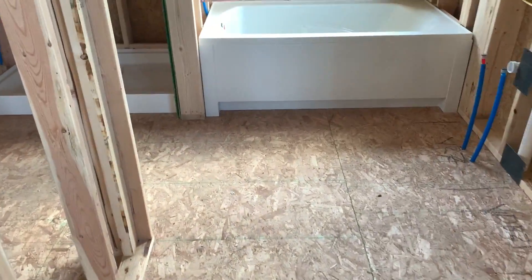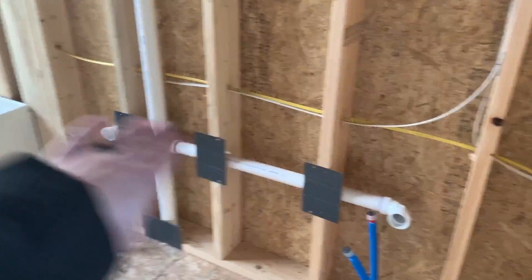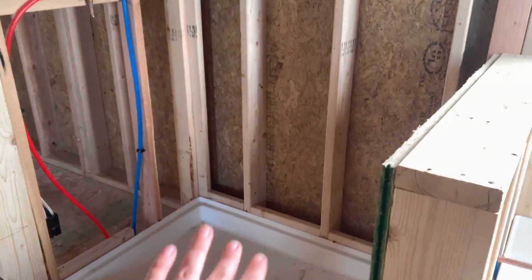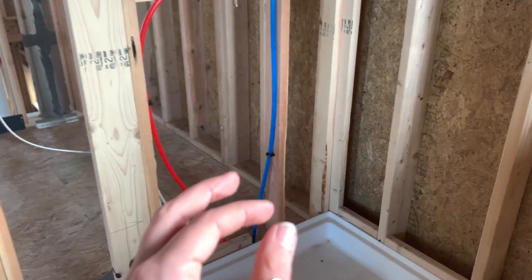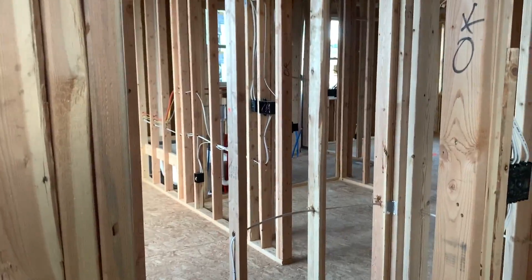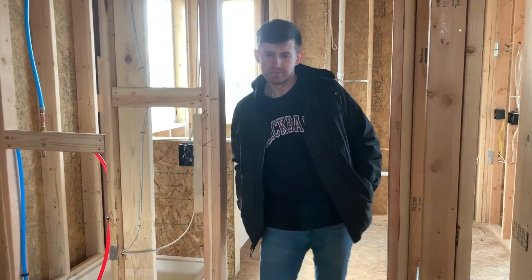And then the bathroom — we'll have a double sink here, soaking tub, a shower which I think is about the same size or a little bit bigger than our last shower, and a little powder room. And then our walk-in closet will go all the way to the end here.